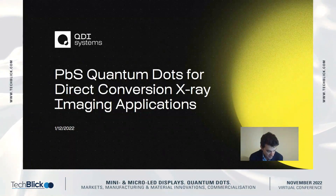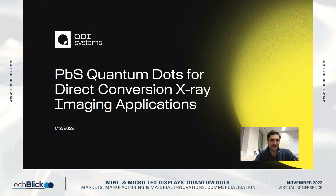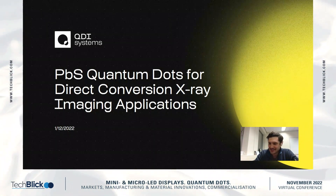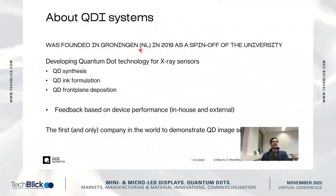Artem is going to tell us about lead sulfide quantum dots for direct conversion X-ray imaging applications. Hello everyone, thank you very much for organizing this event. I'm very happy to be the last speaker in the quantum dot section because most of the introduction about quantum dots is already covered, so I can focus more on our particular application in X-ray detection. A few words about the company.